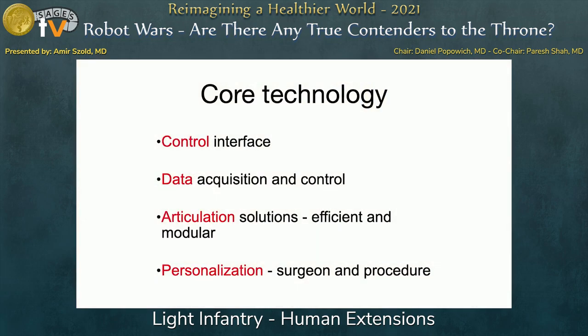There is a very good control interface with a lot of data flowing in and out of the device. The articulation solution allows articulation with very small motors while still being a robust device. You can personalize the device to match the surgeon's preferred scale and also tailor it to the specific procedure being performed.